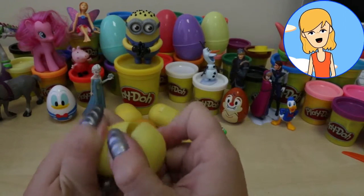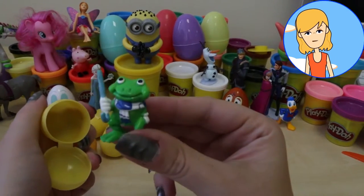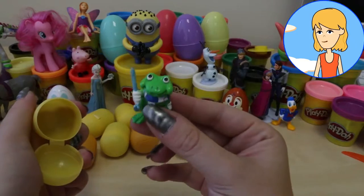Shake, shake, shake. It's another frog. This one seems to be holding a stick in its hands.